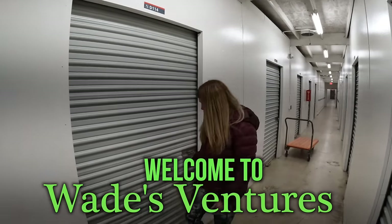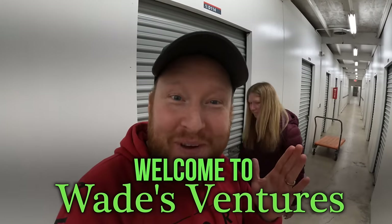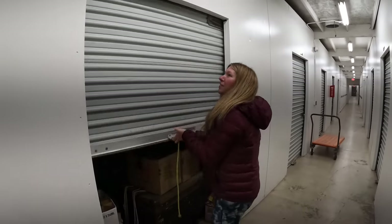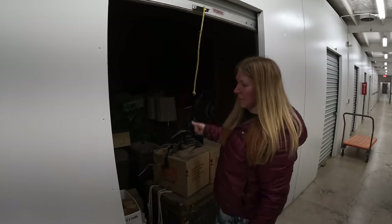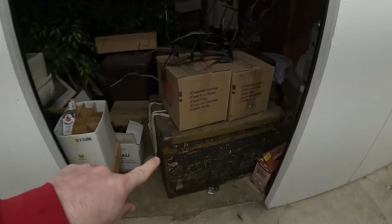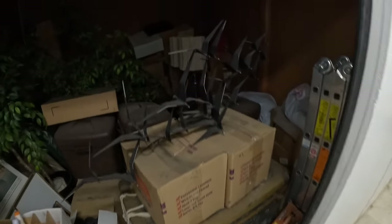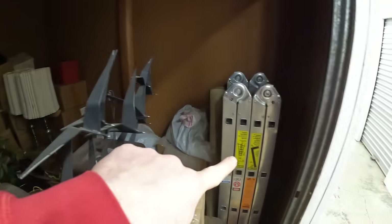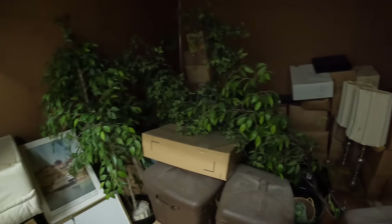We just bought another storage unit — welcome back to Leeds Ventures. We paid $660 for it. It's a 10 by 10, and hopefully there's something good in that chest. There's a huge chest right there, and another chest right down there. Really nice ladder, but this is an old, dusty unit.